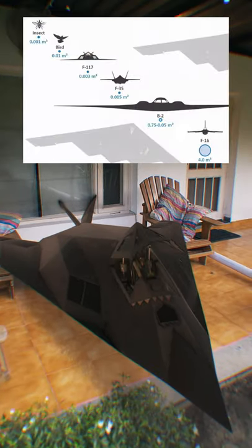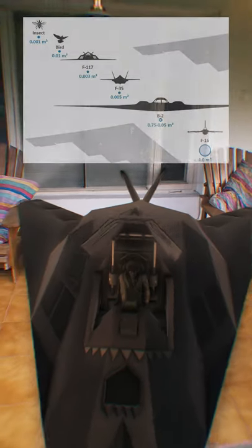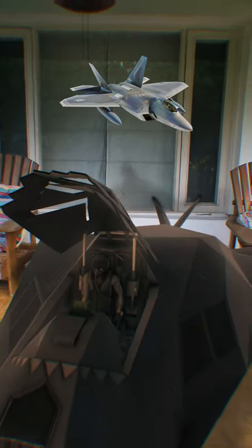Except back then, this design was a necessity. They didn't have that much computing power to simulate curved surfaces like you see on modern fighters, so they had to stick to that faceted design.